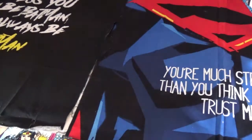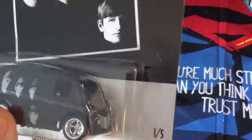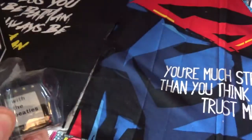This is Beatles Abbey Road. And then this one is 'With the Beatles,' their first album that came out, with their first track 'Love Me Do.' The back says 'With the Beatles,' and this is the album cover here — that's the top of the album.